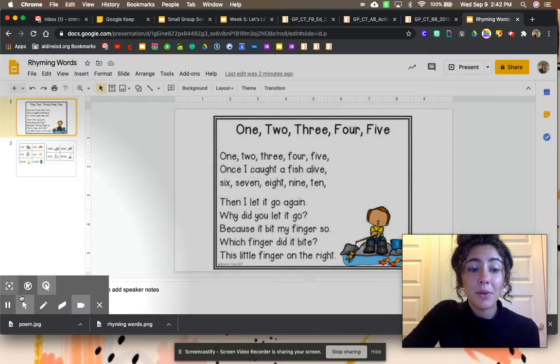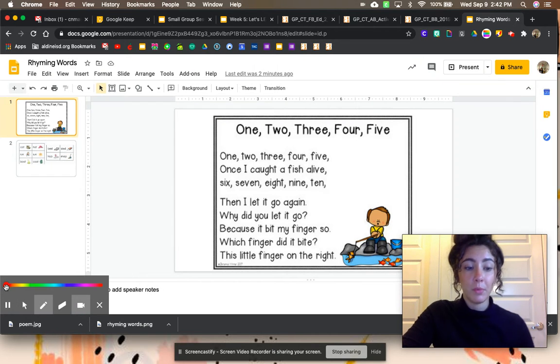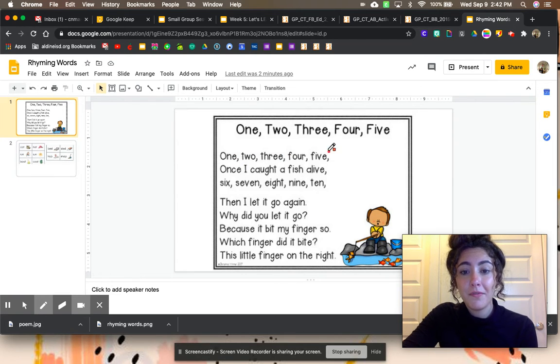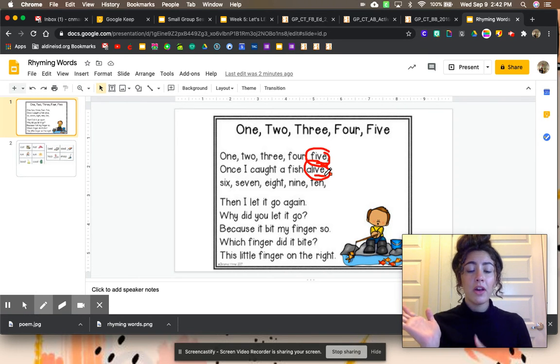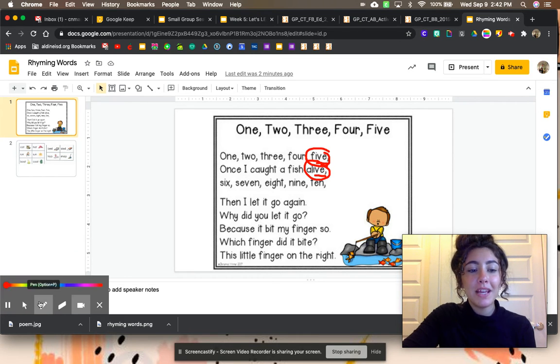So as you were reading, were you able to hear some rhyming words? Let's take a look. 1, 2, 3, 4, 5. Once I caught a fish alive. 5 and alive have the same ending — I-V-E. Let's bounce those words to see if they rhyme. Five... alive. Do they have the same ending? Yes. So they are rhyming words.